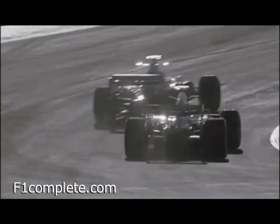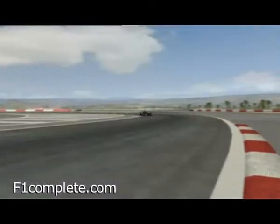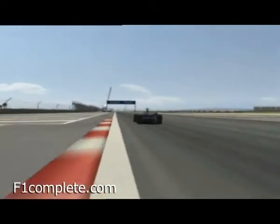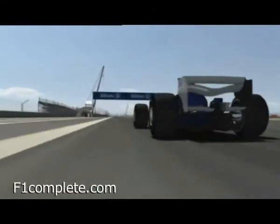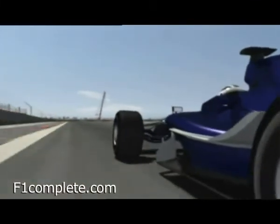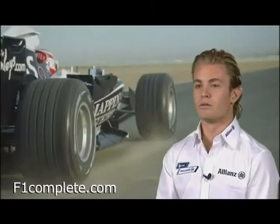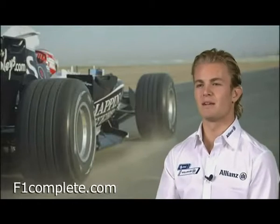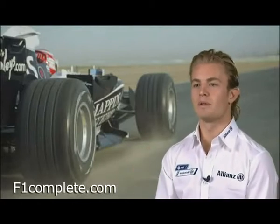The final straight before the start-finish line — top speeds of 320 and poor grip make for less than ideal conditions. One achievement of modern circuit design: wide run-out zones for added safety. The new tracks are mostly the safest also, because they have been built to the new safety standards and really been thought through, so most of the time they are the safest tracks.